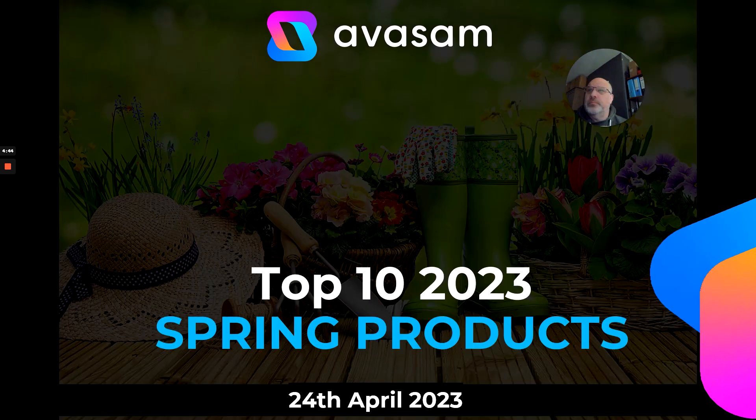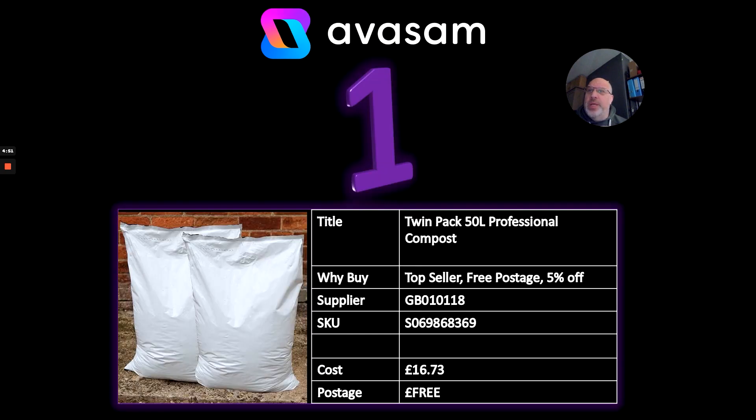So the top 10 spring products for the 24th of April — we're going into the last week of April. Number one: no surprises — a twin pack of 50-litre compost is a no-brainer. Lots of gardeners are sourcing compost, fertilizers, and manure. It's on Supplier 118 at £16.73 and there's currently a deal on it, which is unusual for this main accessory product.